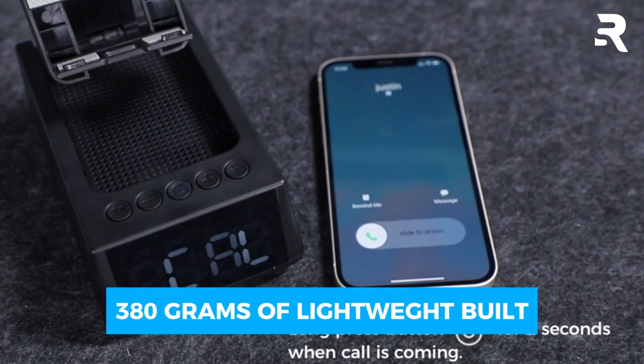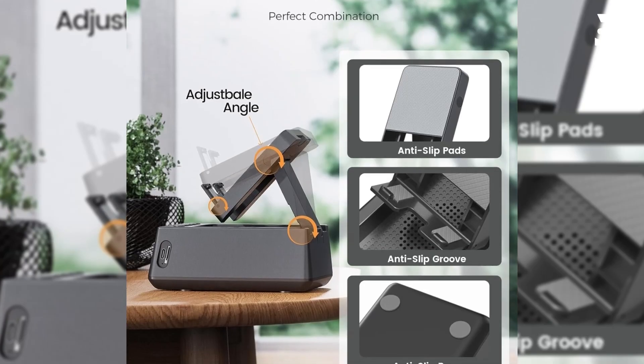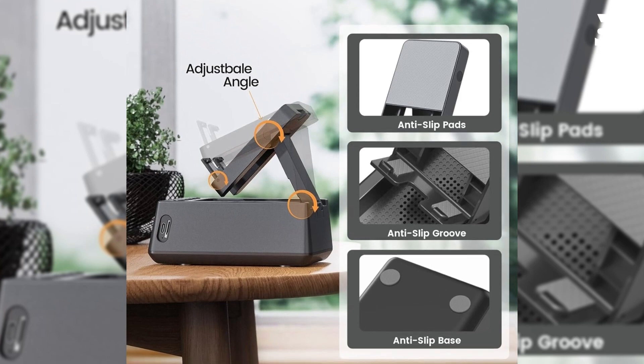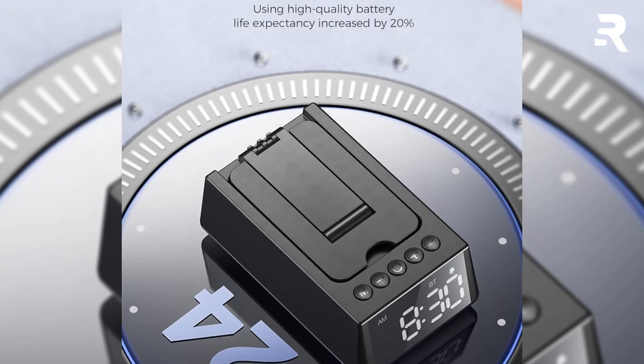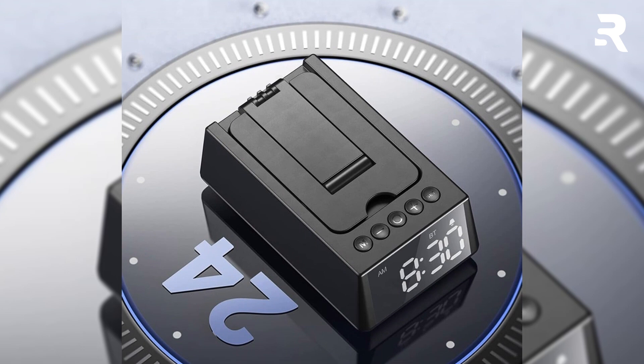Weighing no more than 380 grams and folding to a compact size, the Chiffinchi is easy to carry in your bag, making it a great companion for outings and picnics. The adjustable angle and 90-degree foldable design save space and add convenience. This versatile device is an ideal gift for dads who love multifunctional gadgets.